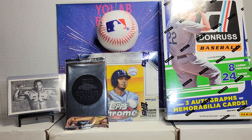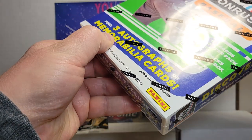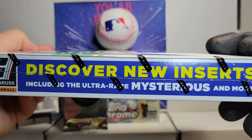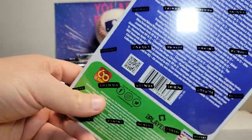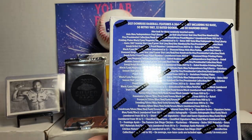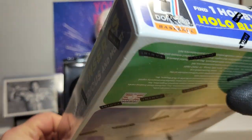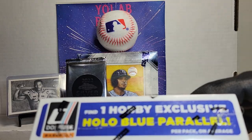What's up gang, it's Yo AB Breaks, continuing on this big baseball break. Next up we've got Don Ross Baseball. We've got a chance at 3 autos or mem cards. We've got 8 cards per pack, 24 packs. We've got new inserts including the ultra rare, mysterious, and more. We're looking for our Hollow Blue Parallel as well, for the Hobby Box Exclusive.